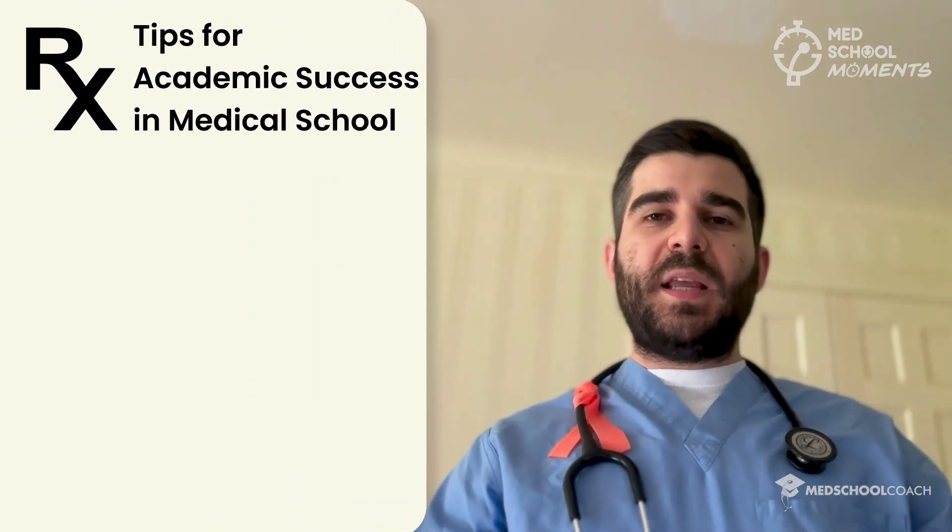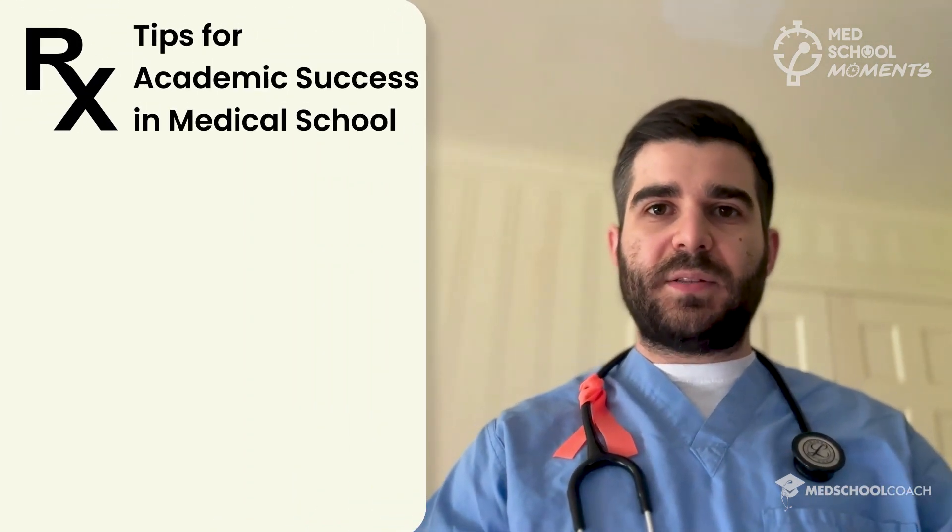Being successful in medical school does involve success in the classroom, but it also requires you to be successful clinically, thriving personally, and preparing a competitive residency application. Let's talk about some tips to enhance your academic success.